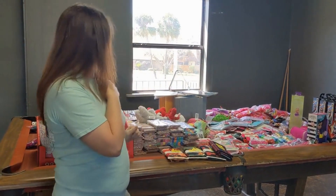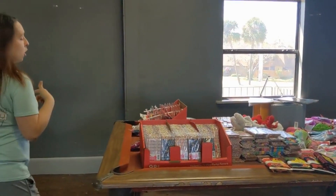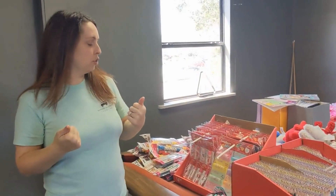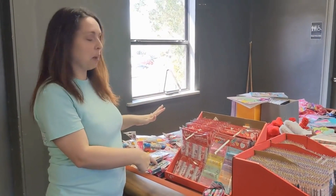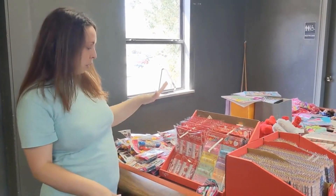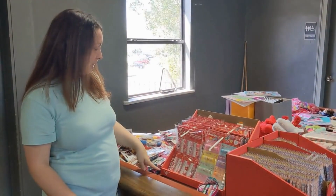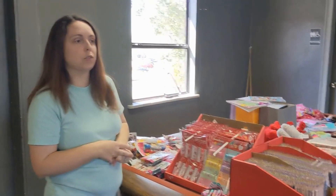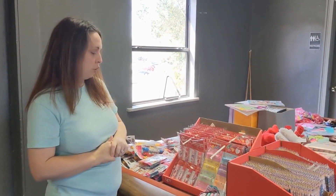I found this at the first Walmart — I love ChapStick and I love sending ChapStick, so I grabbed it. It was originally $4.97, so we got these half off. ChapStick is very expensive normally, so for me that's a good price — just over two dollars.